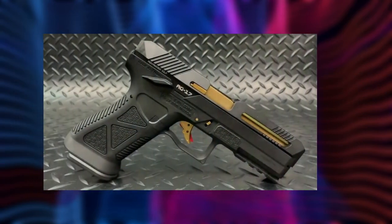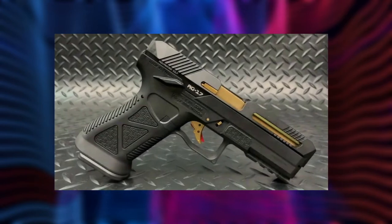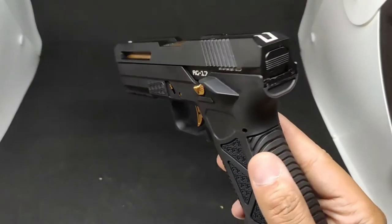HG182 Scorpion Pistol. This HFC HG182 is full of features that we all love. It has a metal slide with venting that looks outstanding. The construction of this pistol gives a very sturdy and realistic weight and feel. The pistol has a metal two-stage trigger and a red indicator.